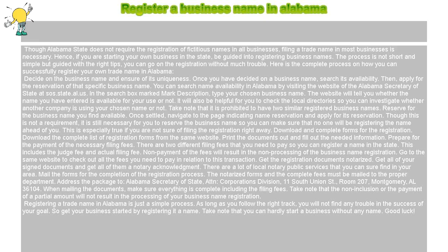Register a business name in Alabama. Though Alabama State does not require the registration of fictitious names in all businesses, filing a trade name in most businesses is necessary. Hence, if you are starting your own business in the state, be guided into registering business names. The process is not short and simple, but guided with the right tips, you can go through the registration without much trouble. Here is the complete process on how you can successfully register your own trade name in Alabama: decide on the business name and ensure of its uniqueness.